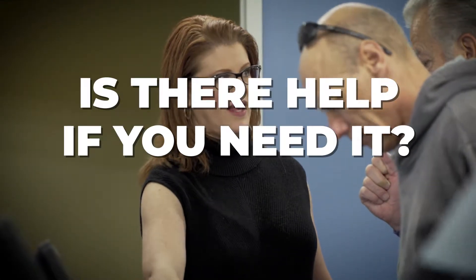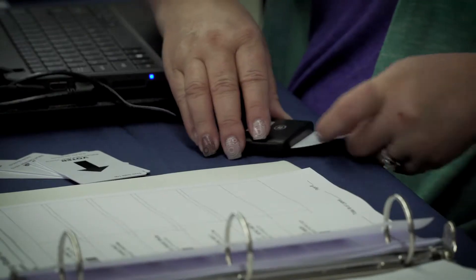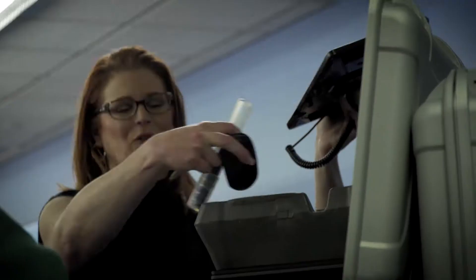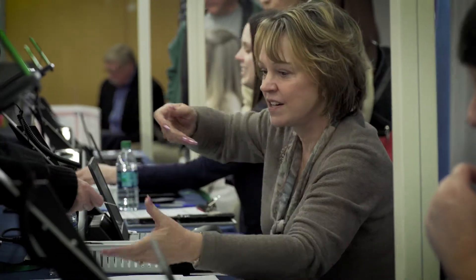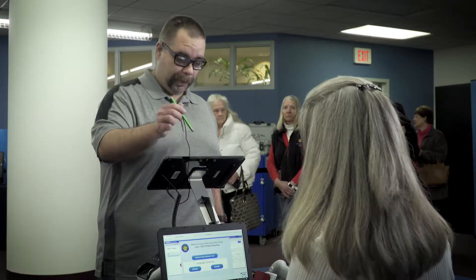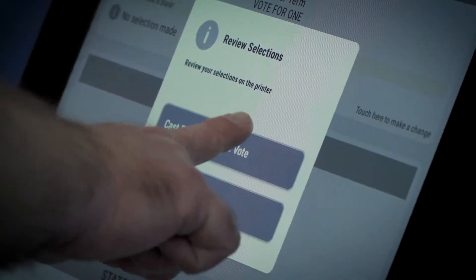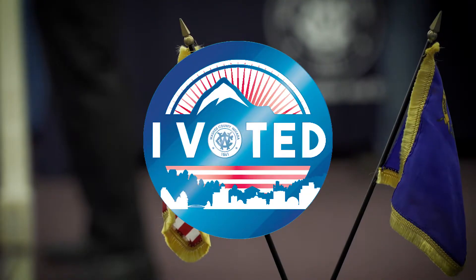Will there be anyone at the polls to help me? Yes, we have dedicated poll workers on site at each polling location who have been trained to help you through the voting process. You can always contact Washoe 311 with questions, and once you've voted, be sure to pick up your coveted I Voted sticker.